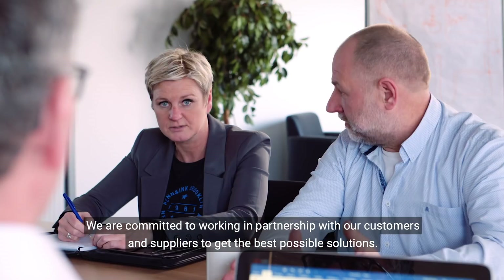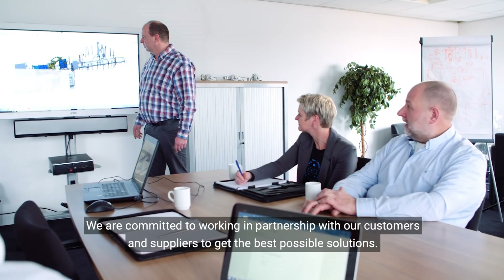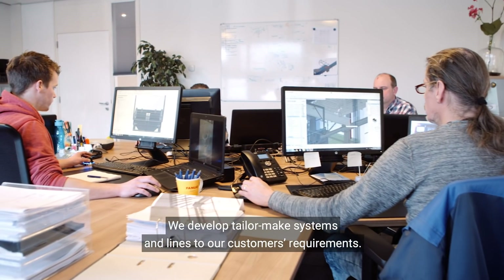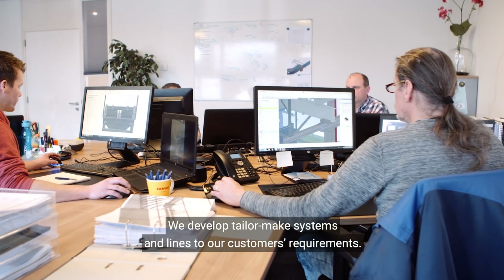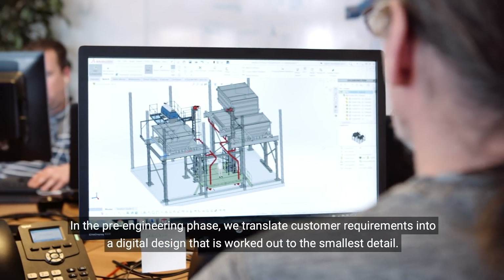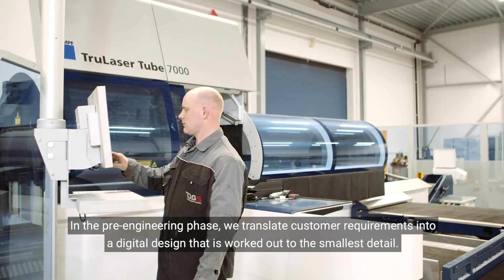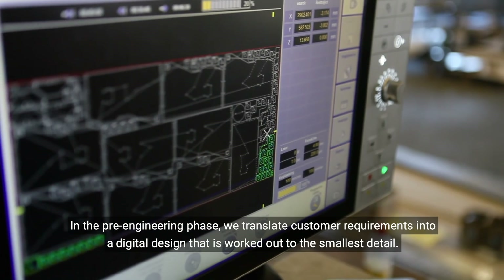We're committed to working in partnership with our customers and suppliers to get the best possible solutions. We develop tailor-made systems and lines to our customers' requirements. In the pre-engineering phase, we translate customer requirements into a digital design that is worked out to the smallest detail.